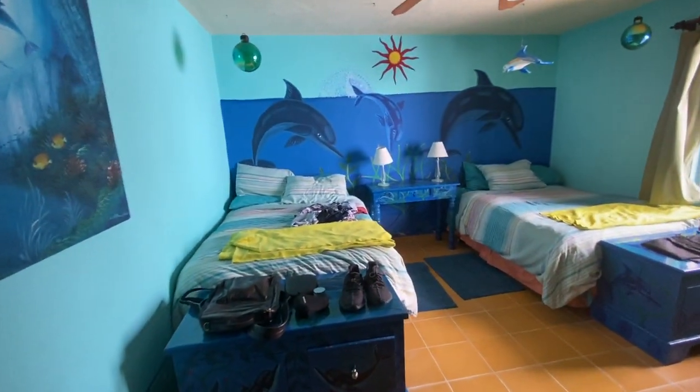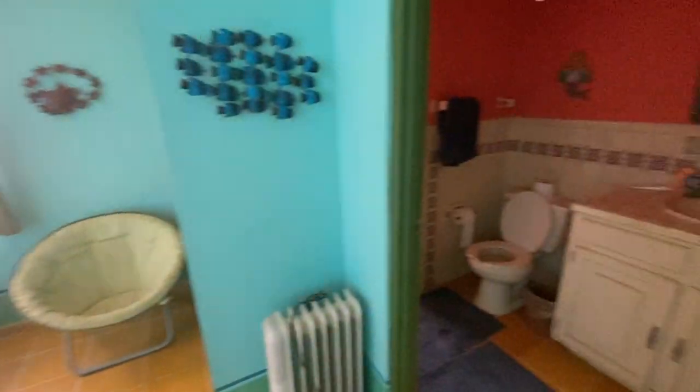And this is the fourth bedroom. It also has its own bath.